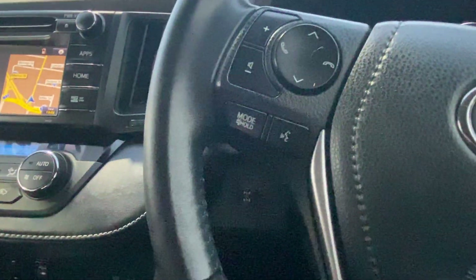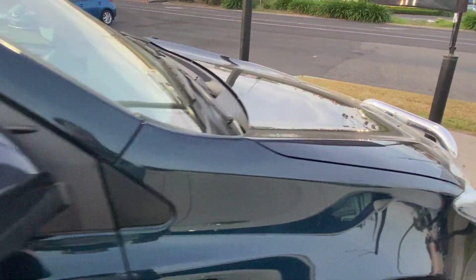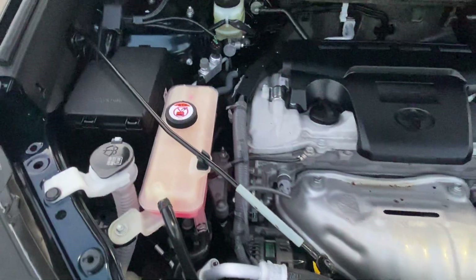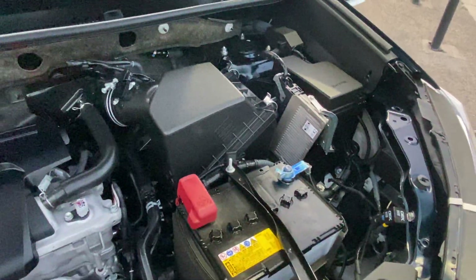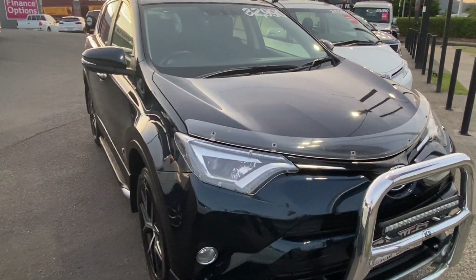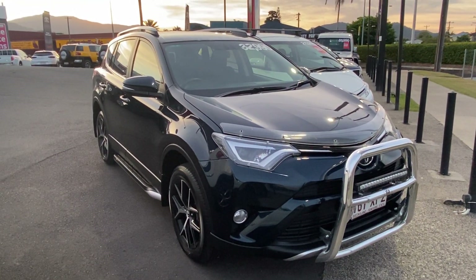Last but not least, we'll pop the bonnet and have a quick look underneath. As we can hear, it is running nice and smoothly. Underneath it's very clean and tidy — doesn't appear to be any red dust, no major knocks or squealing belts or anything like that. That was our virtual tour of our 2017 RAV4 GXL all-wheel drive. I hope you enjoyed it and I look forward to hearing from you soon. Thank you.